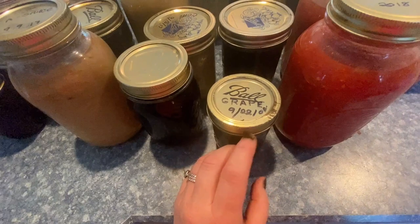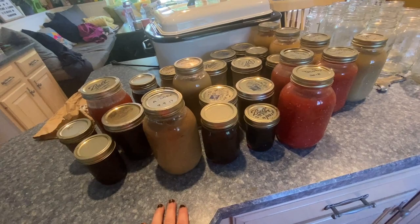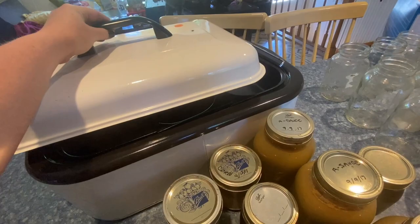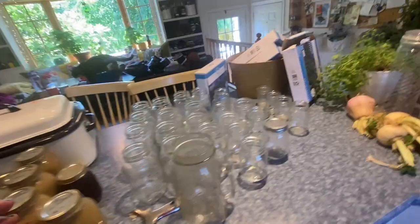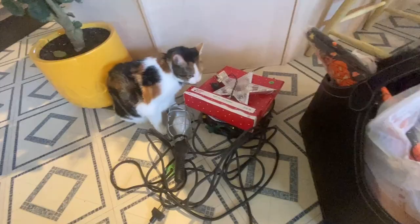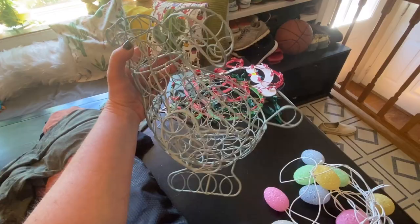Our neighborhood had a community yard sale, and I found a really cool roaster with separators for $10. I killed it at the yard sales — we got so much stuff: Christmas lights, Halloween decorations, cats smelling all the smells on everything. I got a cool bunny basket I'm going to put some eggs in, a toolbox, and some Bath and Body Works candles — oh, they smell so good.